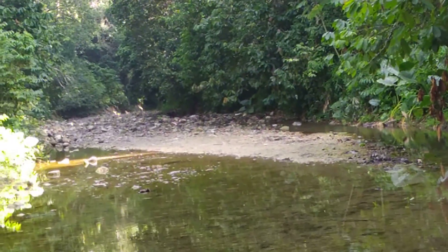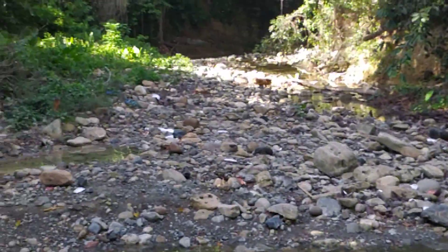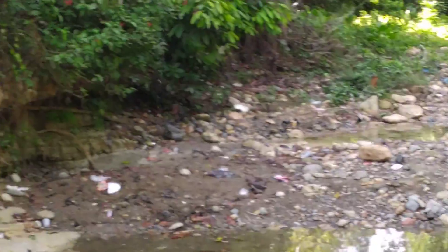Este es el río, está seco allá arriba, pero todavía hay agua aquí abajo. Ahí se baña la gente, miren qué bonito. Y ahí vemos mucho plástico, que hacen cocinado y esas cosas.